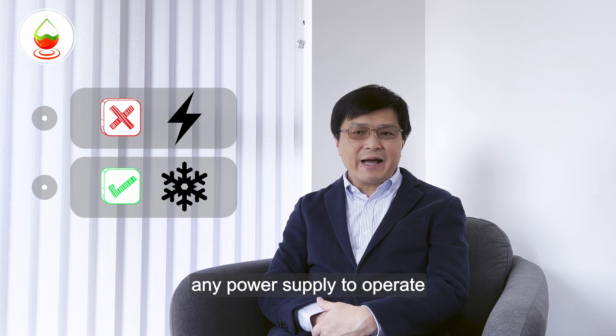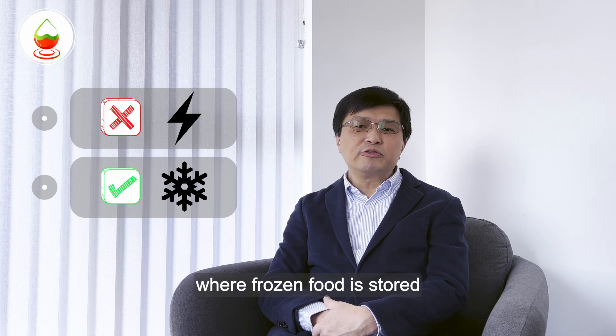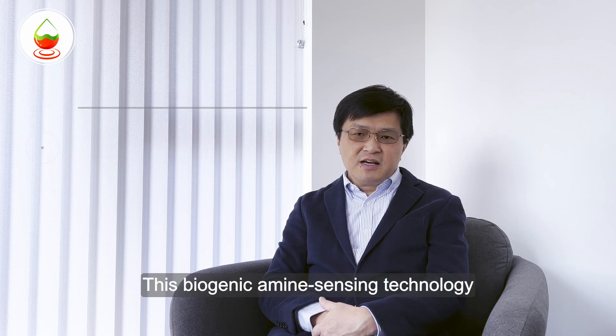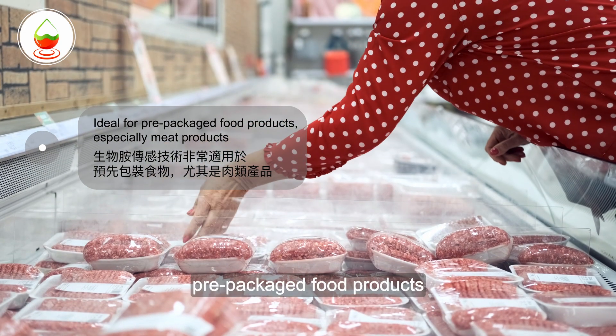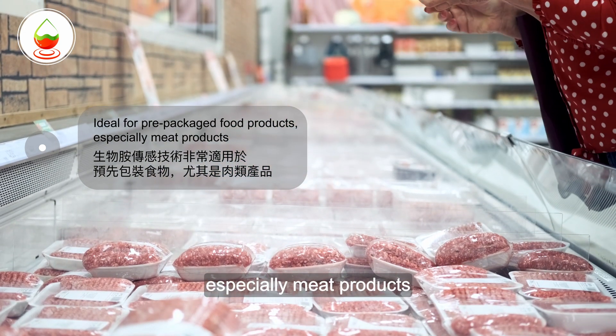It does not require any power supply to operate and can function even at low temperatures where frozen food is stored. This biogenic amine sensing technology is ideal for pre-packaged food products, especially meat products.